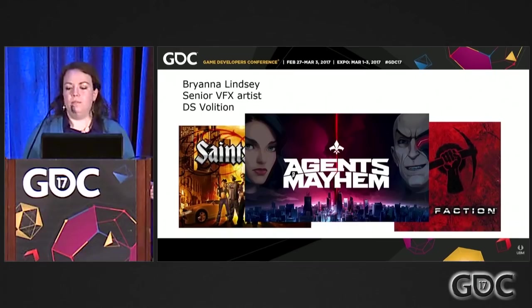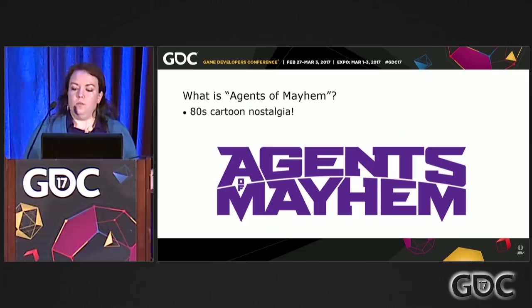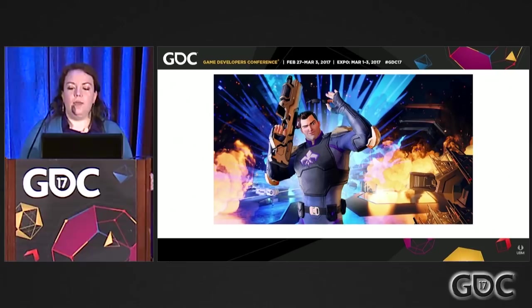Agents of Mayhem is a 3D third-person open-world game, and its art style is heavily influenced by 80s cartoons. We define our art style as 80s cartoon nostalgia, drawing largely from classical cartoon animation for inspiration. For us in real-time effects, this presents a unique challenge: how do we render these retro-style effects in a fully 3D world? For the overall artistic vision, the art director broke down the vision into three visual pillars for us artists to interpret. My talk focuses a lot more on art direction than the technical side, and I'll talk about how we applied these pillars to our VFX — where we failed and where we succeeded.